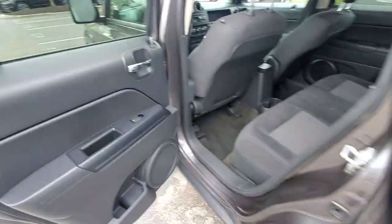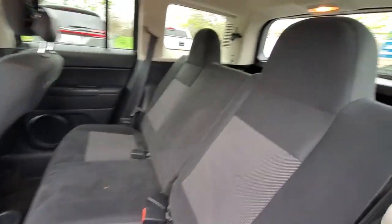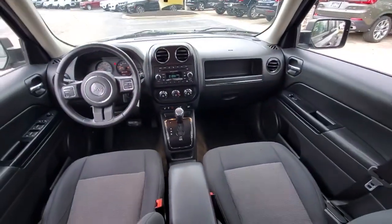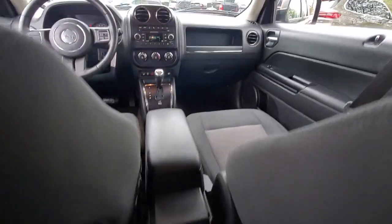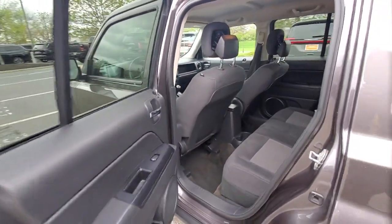These are just some of the great options this vehicle comes with: keyless entry, remote engine start, satellite radio, heated mirrors, fog lamps, electronic stability control, aluminum wheels, heated front seats, alarm, and steering wheel audio controls.